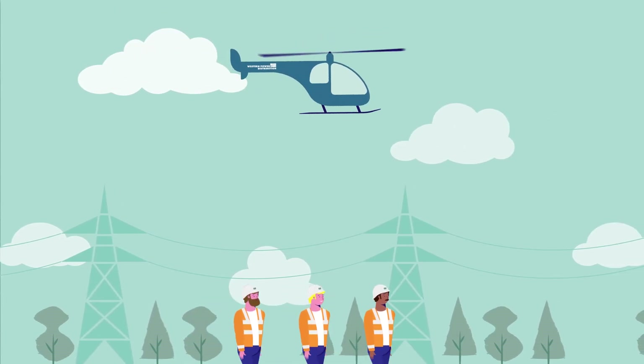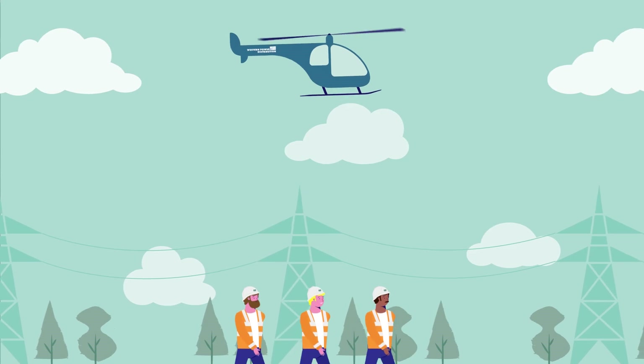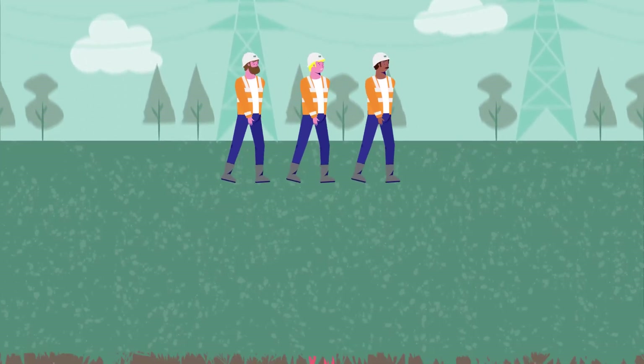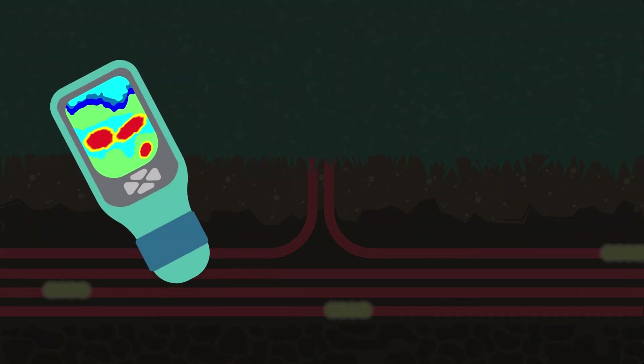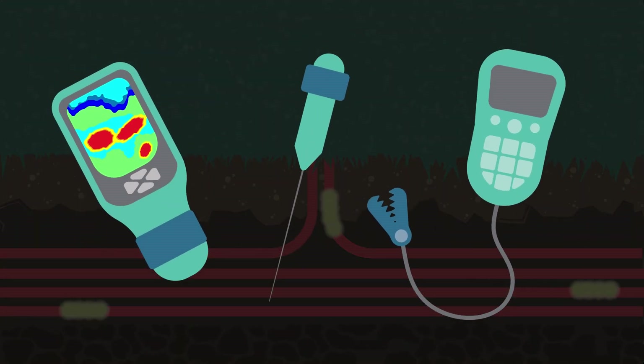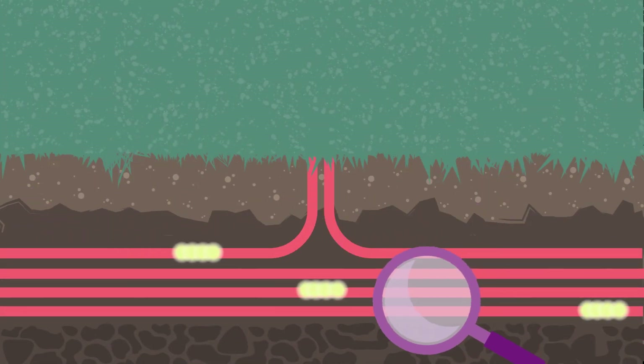The helicopter unit can be used to speed restoration. Our underground network will also be investigated, using specialised finding equipment. Once the team locate the fault, the repairs can start.